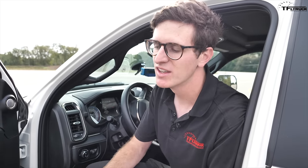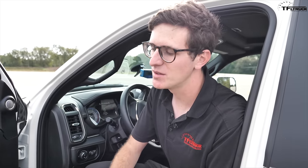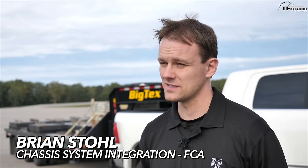Up first is probably the most fun test — acceleration: zero to 30 and zero to 60. But of course there are standards. Zero to 30, we're looking for 14 seconds or less. Zero to 60, we're looking for 35 seconds or less.